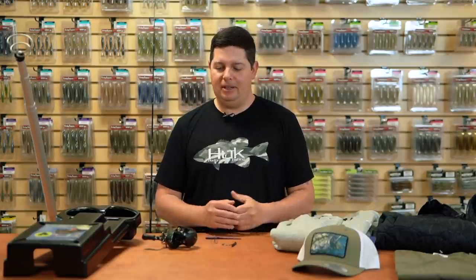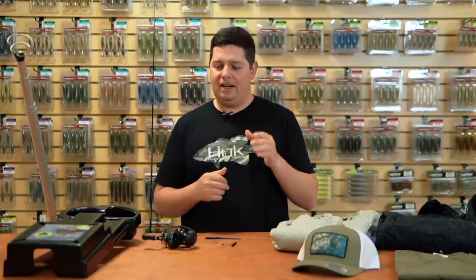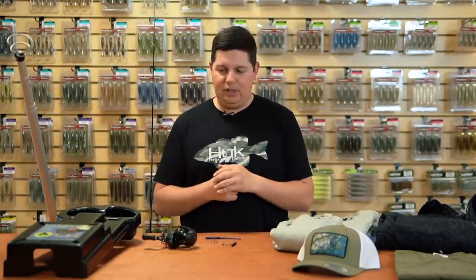What's going on Tackle Warehouse fans, Jake here bringing you this week's episode of What's New TW. It's holiday season — we all know what that means, it's sales season. We just wrapped up our Black Friday sale, but don't worry, we got the 25 Days of Savings starting in just a few days, from December 7th all the way through January 8th, with new deals every day.